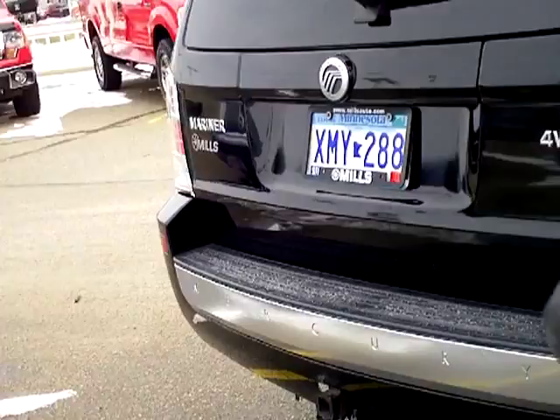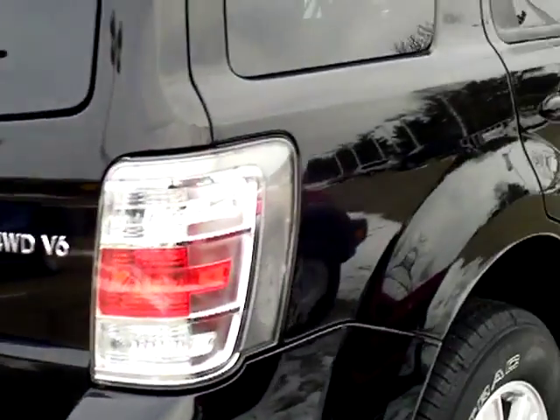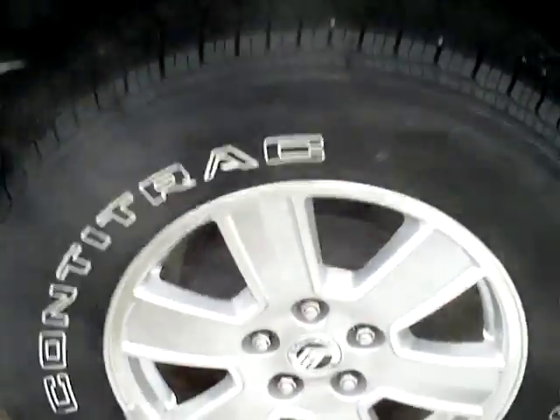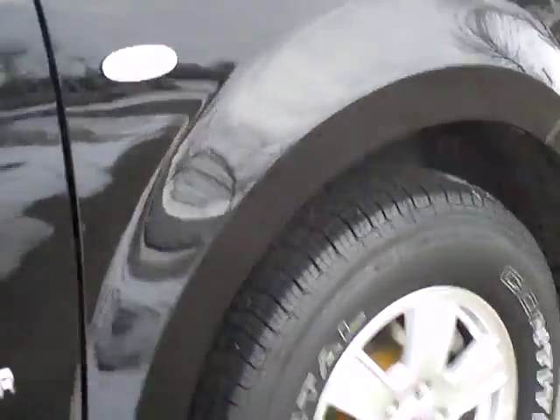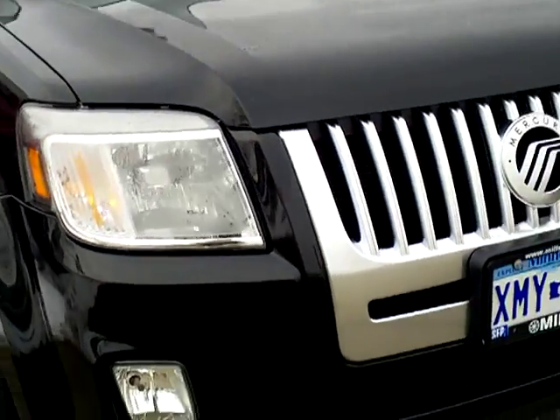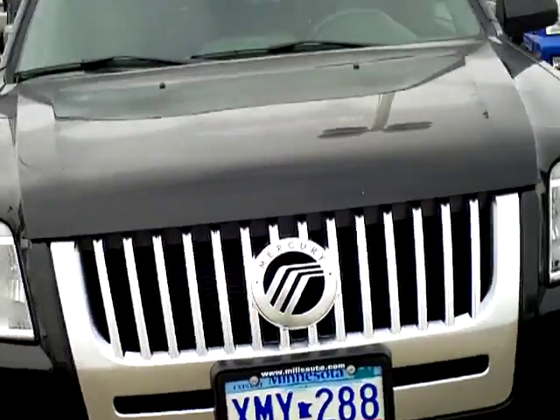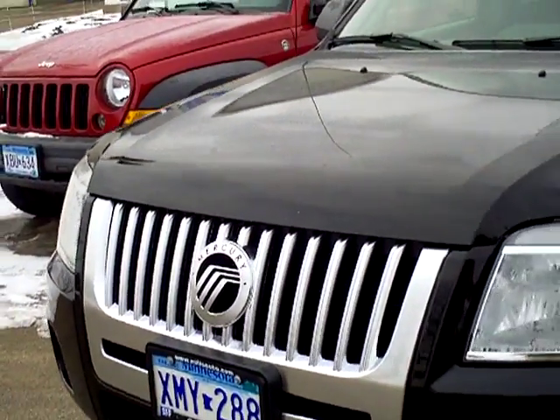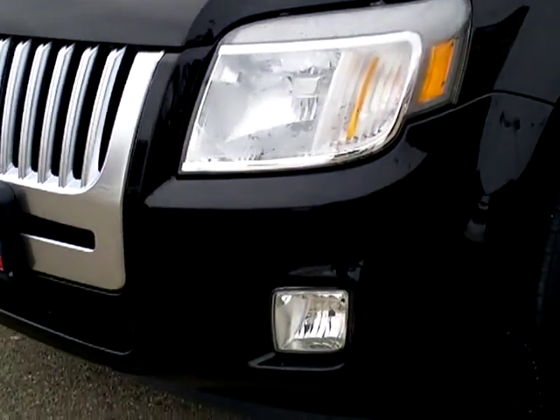Mercury's going to have some unique trim things here. You've got the nice polished aluminum on the back bezel there on the tail and the bumper. Machined aluminum wheels. Side marker lamps with a little signal when you're turning. Little different front fascia there from the Escape. Nice satin aluminum waterfall grill and unique headlamps.